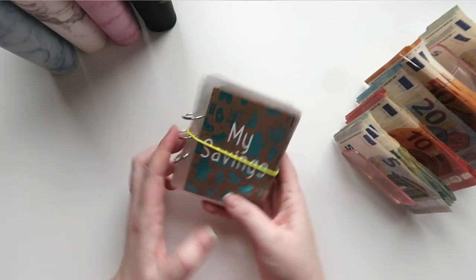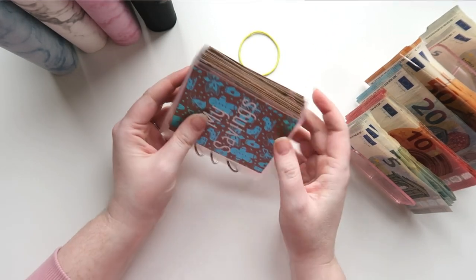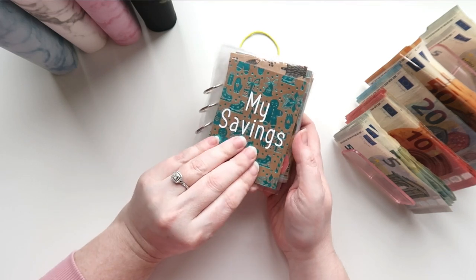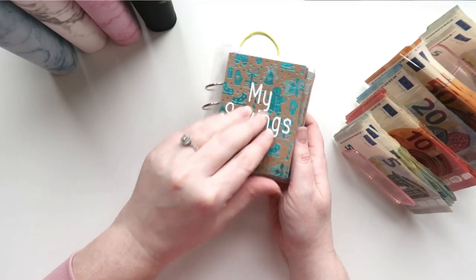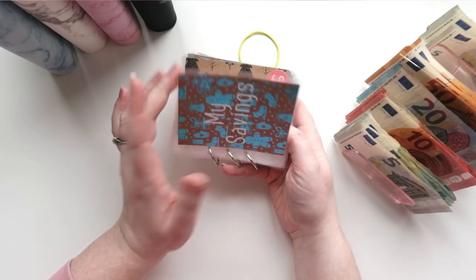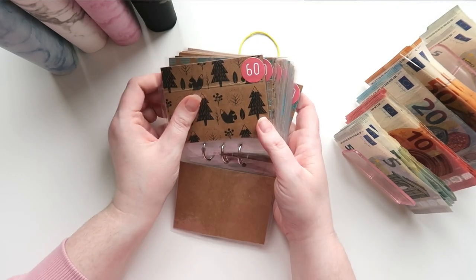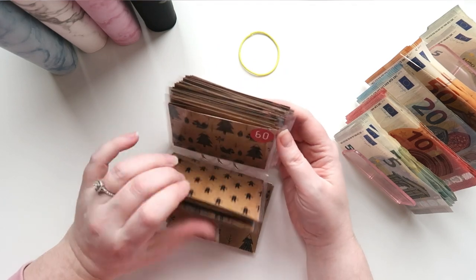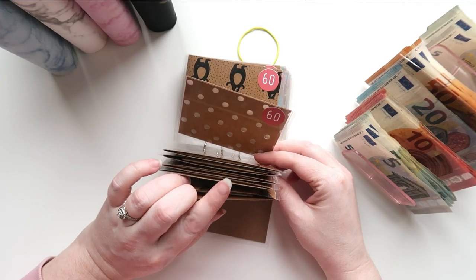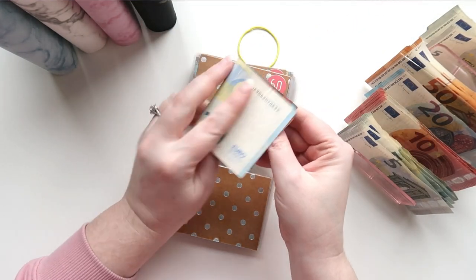We put that to the side. Next up we have the Christmas savings binder — you can get this made on my Etsy shop. It says 'my savings' but you can get it to say whatever you want. It's a mixture of metallic and black on craft paper, and you can customize it with vinyl. Each envelope is worth 60 euros, there are 25 envelopes, and we're onto our sixth envelope now. I'm just going to put 30 euros in there.